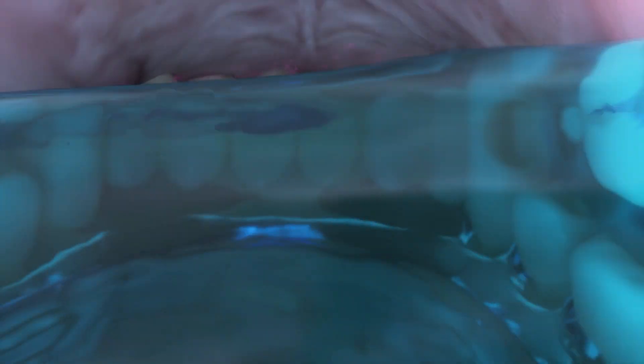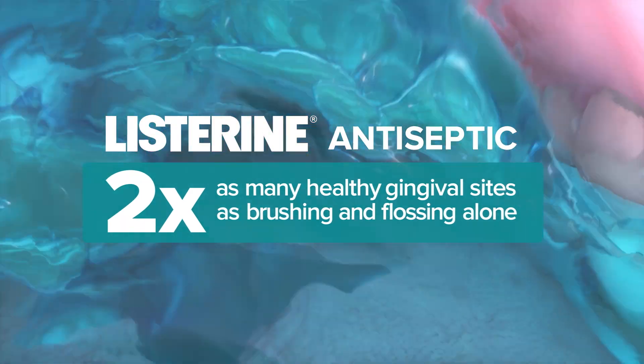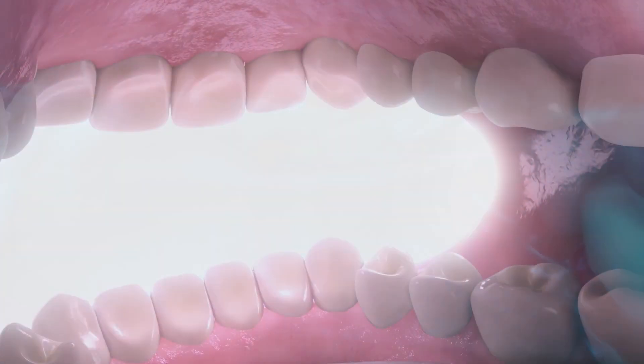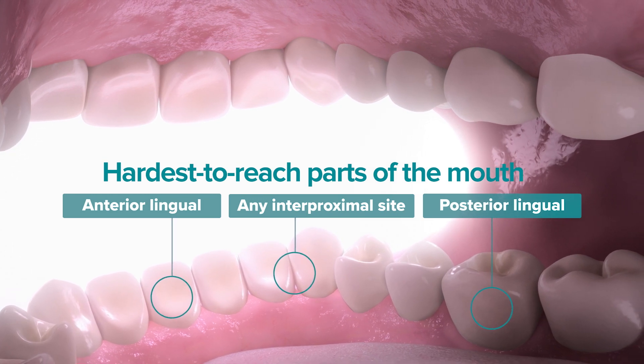It has been demonstrated that Listerine antiseptic, through the action of plaque reduction, helps to restore gingival tissue to health, resulting in two times as many healthy gingival sites as brushing and flossing alone. This benefit was consistent, even in the hardest to reach parts of the mouth.